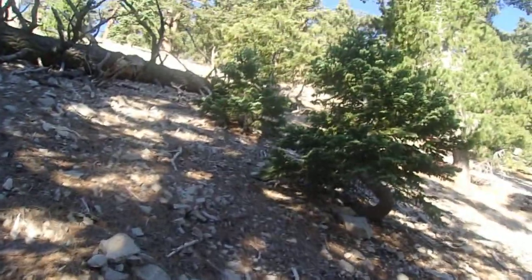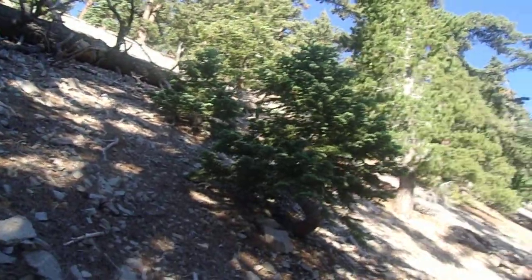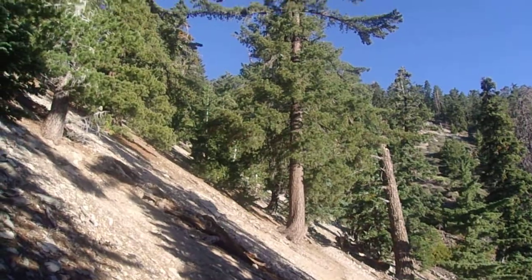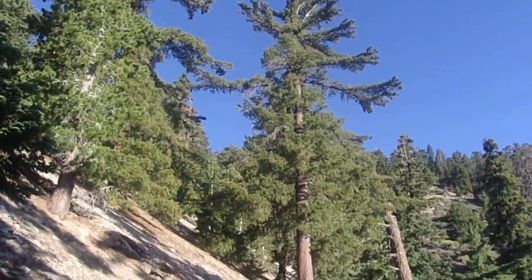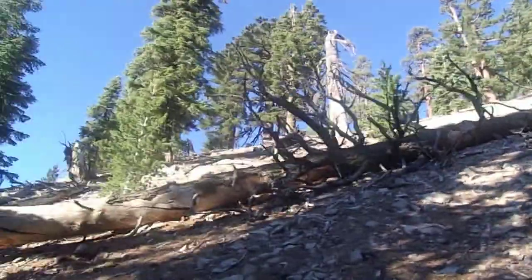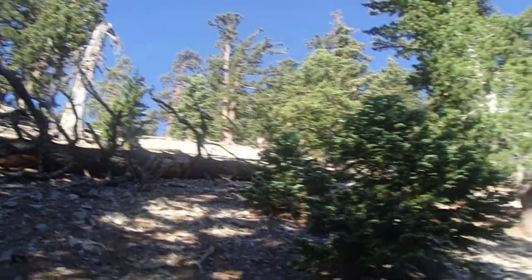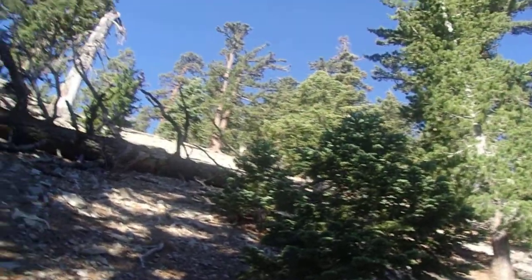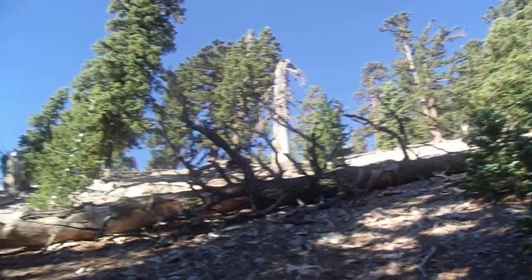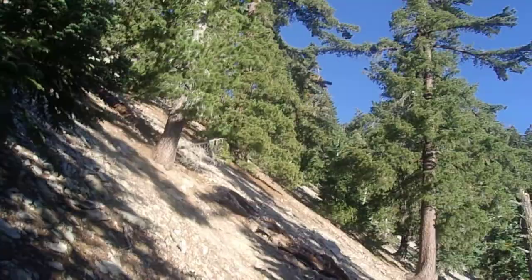Very charismatic looking sugar pines too. Usually when you go to other mountain ranges that are higher and wetter, they're typically more upright and narrow — maybe a taller version of that one. But here in Southern California with the drier soils, they tend to be a bit shorter in height, and then assume these really interesting, intricately branched crowns.